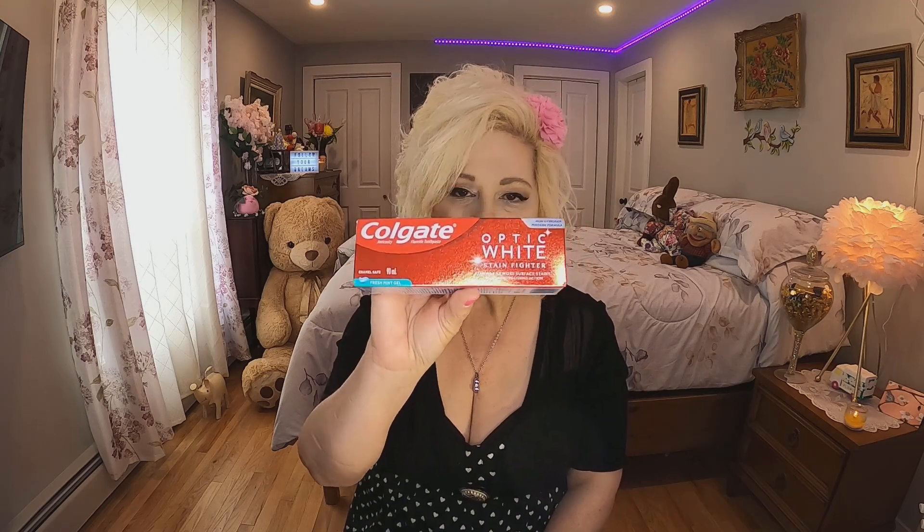The next thing was a necessity — I needed toothpaste. You can't beat the prices at Dollarama. I got Optic White for two dollars. You might get a good sale at Walmart or Shoppers, but every day it's going to be two dollars at Dollarama and that's a good deal.